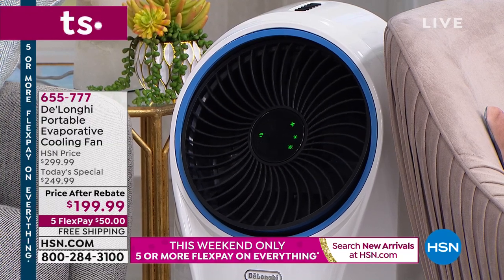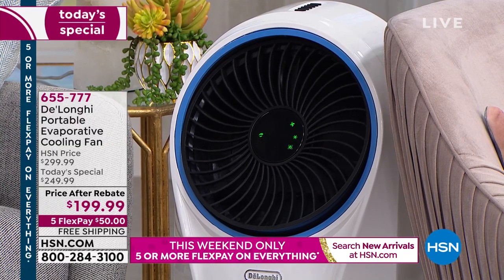It's next-generation stuff. Most evaporative coolers on the market are little desktop ones, or plug-ins that hold a little bottle of water and last two minutes. This holds a full-size gallon and runs up to six hours. This is meant to be a wonderful, helpful solution to the summertime heat.